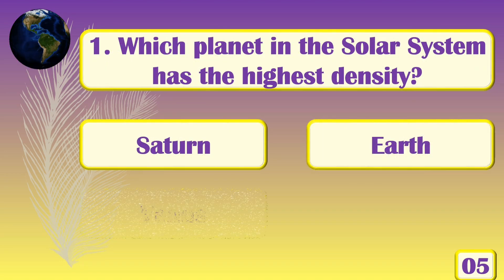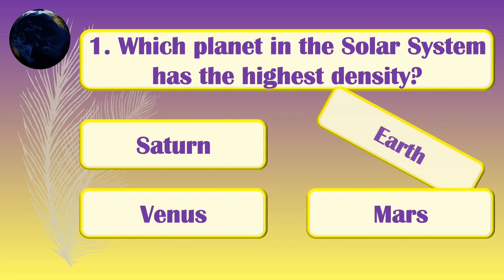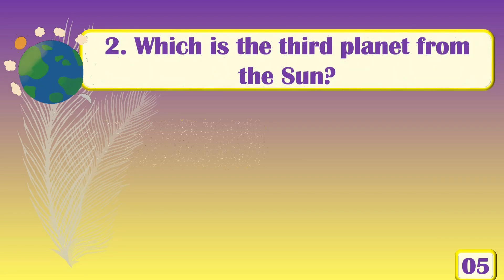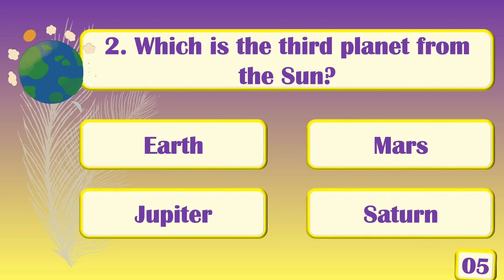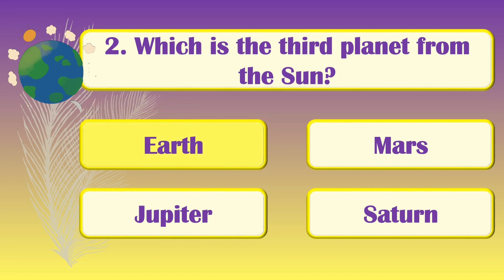Which planet in the solar system has the highest density? [Answer: All.] Which is the third planet from the sun? [Answer: Earth.]